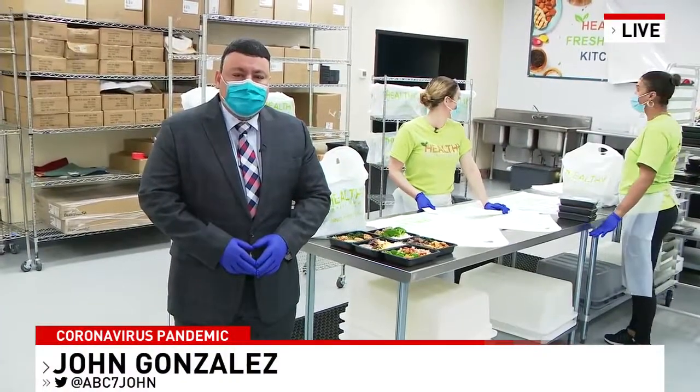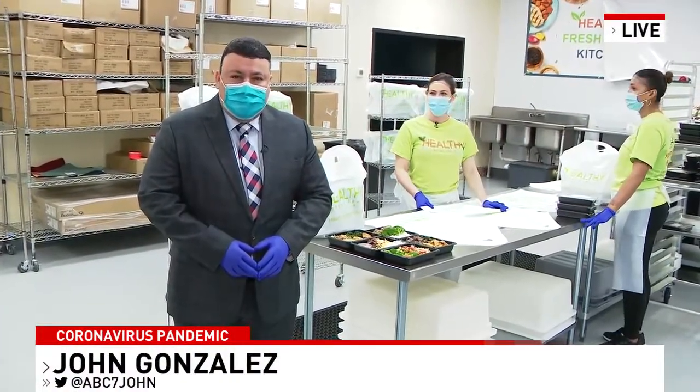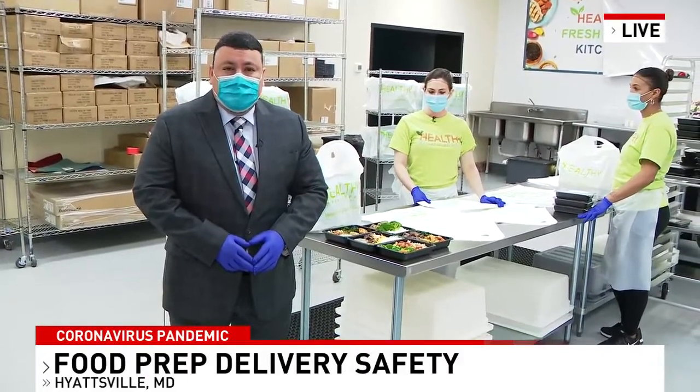The virus pandemic is changing almost all aspects of our lives right now, and that includes how we shop for groceries and how we get food delivered. So what is the safest way to do it, and do you need to sanitize that stuff afterwards? Good Morning Washington's John Gonzalez is live in Hyattsville with all those answers.